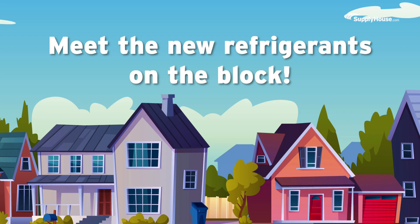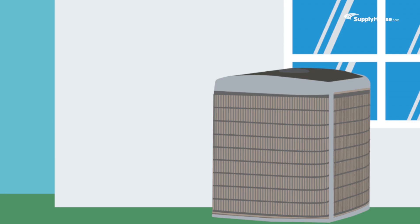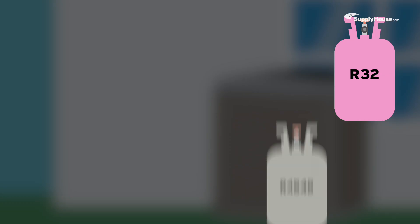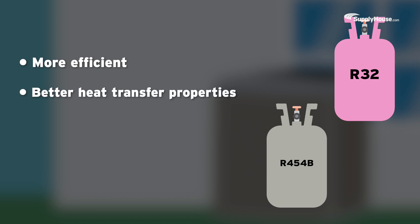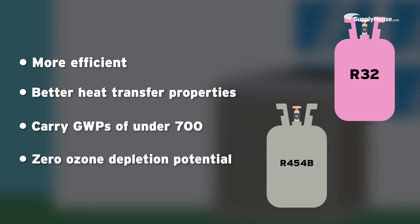Now it's time to meet the new refrigerants on the block. Going forward, two of the most commonly used refrigerants will be R32 and R454B. Both refrigerants are more efficient than R410A, offer better heat transfer properties, and have GWPs of under 700. Most importantly, both refrigerants have zero ozone depletion potential, making them more likely to be long-term solutions.